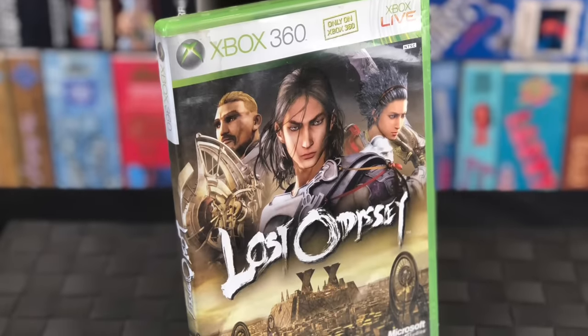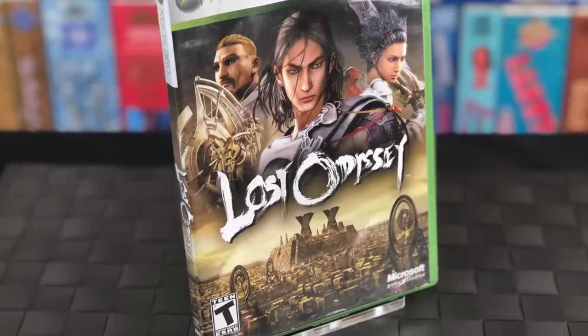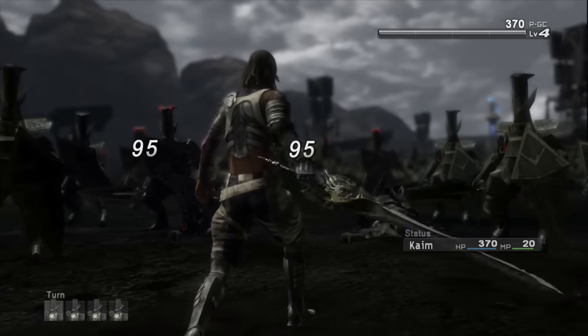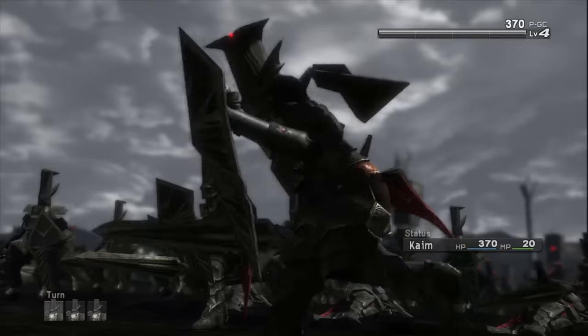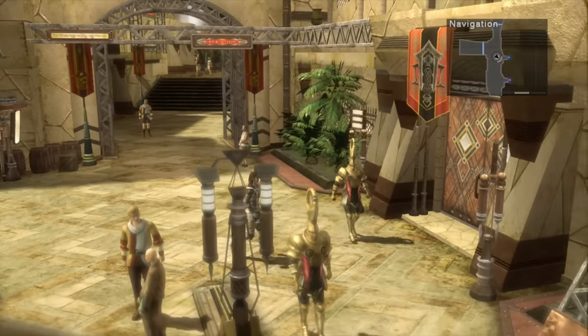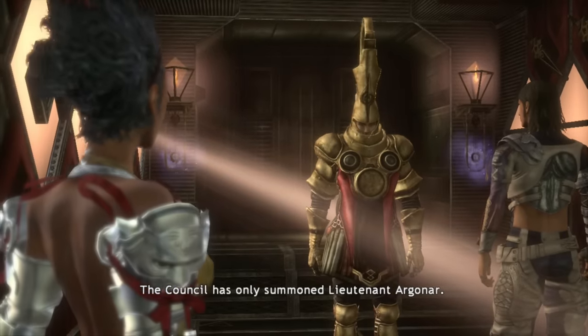Next up is Lost Odyssey, which I actually enjoyed quite a bit more. When this game first came out, it was amazing to open up the case and see four dual-layer DVDs in there — you knew it was going to be epic. Like Blue Dragon, this was also developed by Mistwalker, so it definitely has a Final Fantasy vibe, but I like the graphic style much more.